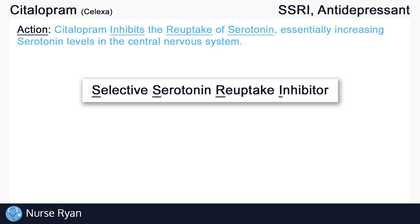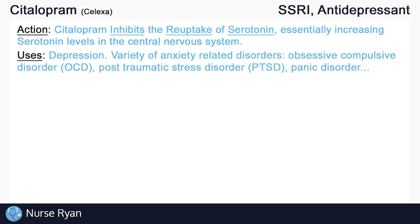We do have to keep in mind that all the stuff about SSRIs, serotonin, and depression is not completely understood, and that there are definitely gaps in our knowledge of how they work. It is very likely that SSRIs are doing other things in the background that we just don't know about. However, citalopram can be used for depression and for a variety of anxiety-related disorders, including obsessive-compulsive disorder, post-traumatic stress disorder, panic disorder, and more.